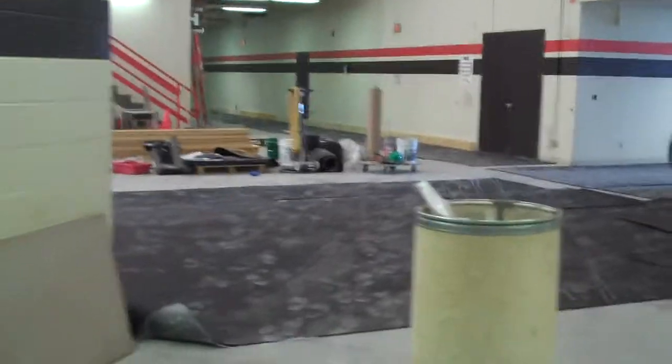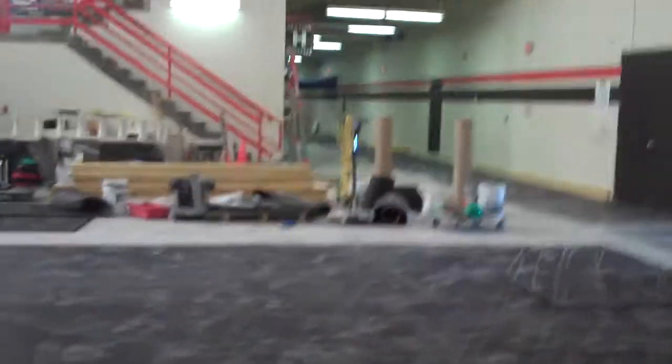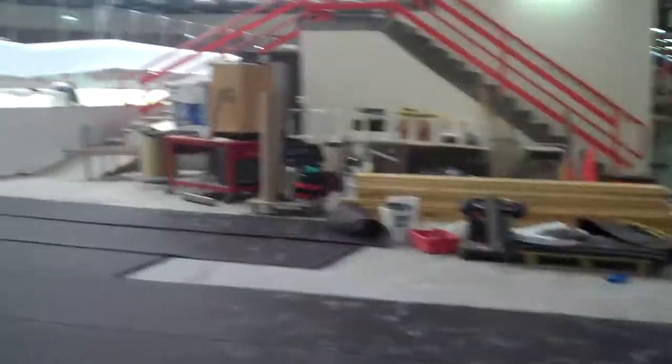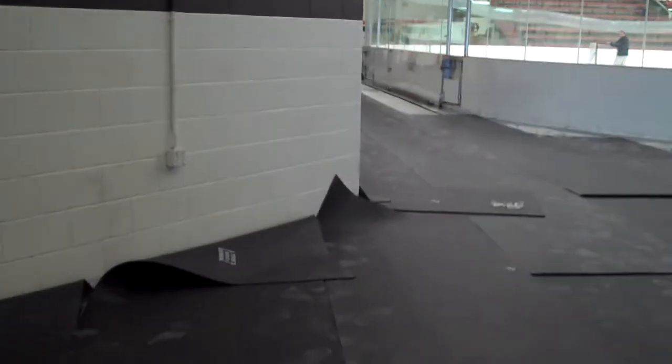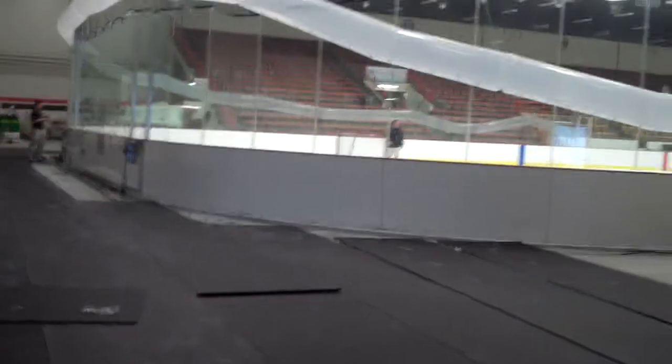You'll see some familiar sights as we enter the main stands and into the main sheet of ice area. Again, we apologize there are still some construction projects going on, but you'll see that really not a lot has changed. A lot of familiar sights as we enter the main lounge area — what used to house a whole bunch of tables and bar stools will return hopefully for the beginning of the season on October 8th.